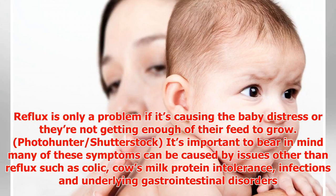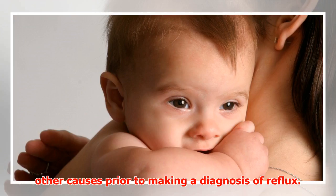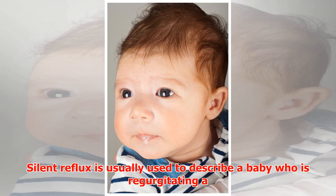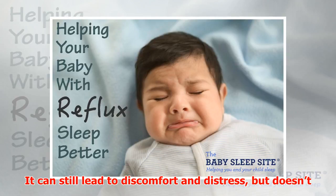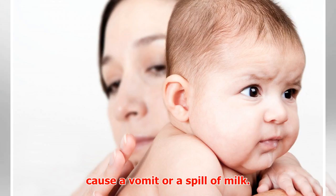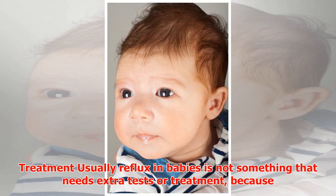It's important to bear in mind that many of these symptoms can be caused by issues other than reflux, such as colic, cow's milk protein intolerance, infections, and underlying gastrointestinal disorders. A medical review is useful to help look for any other causes prior to making a diagnosis of reflux. Silent reflux is usually used to describe a baby who is regurgitating a meal into the esophagus but not as far as the mouth — it can still lead to discomfort and distress but doesn't cause a visible vomit or spill.